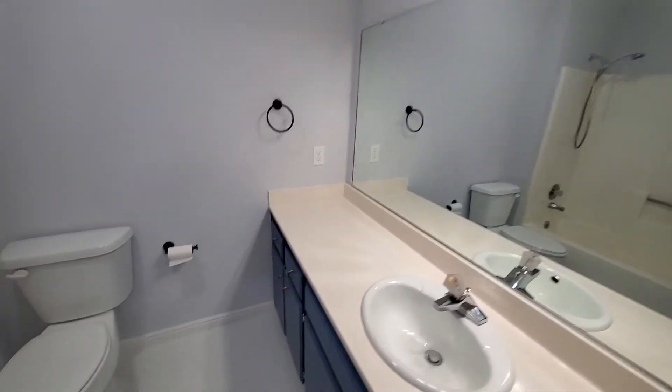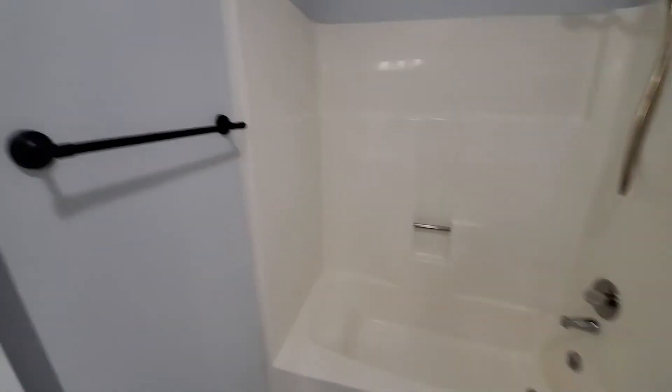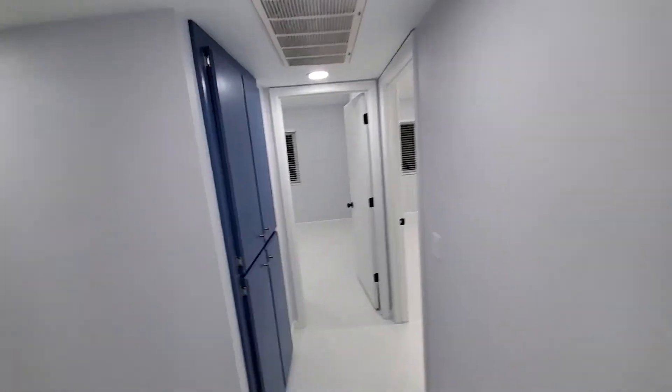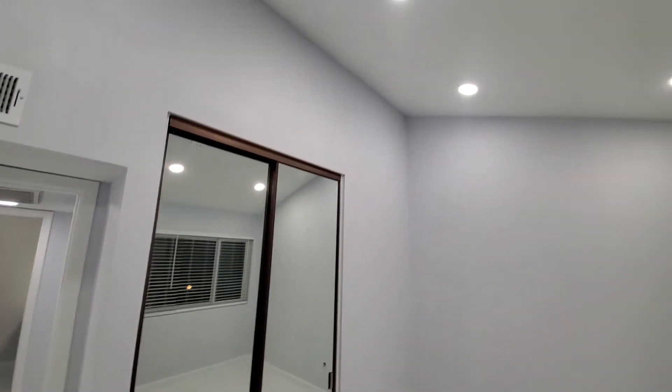New lights, new hardware, new toilets. Fresh paint, matching flooring throughout the whole place. Blue accents. Bedroom 2 here — nice and tall, vaulted ceiling.